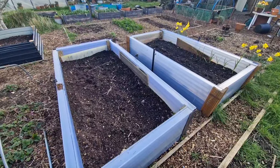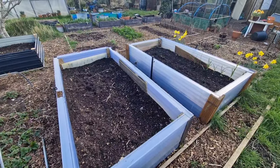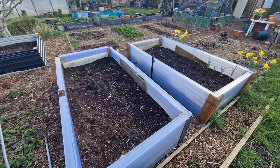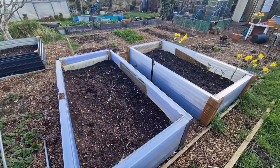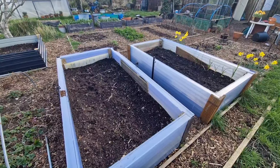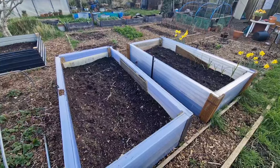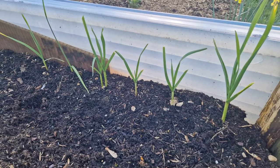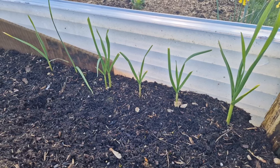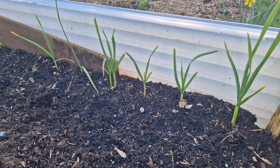Not much going on in these raised beds at the moment. We have sown some carrots over in the far right hand side but nothing down in the left hand side just yet. I do like to grow my carrots in here because they do really well and it seems to stop the carrot fly from finding them because of those tall sides. We will sow some more carrots in the next few weeks. There's also a little garlic down in this corner - planted about two months ago, quite spindly at the moment but it won't be too long before they start to beef up.